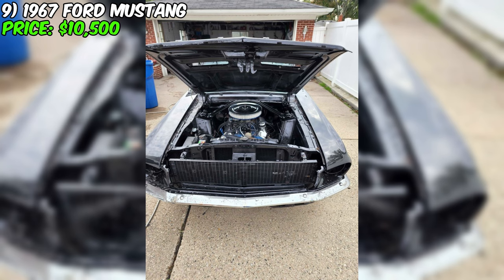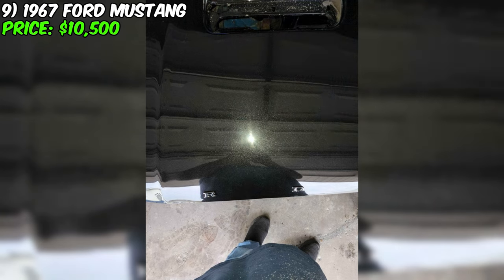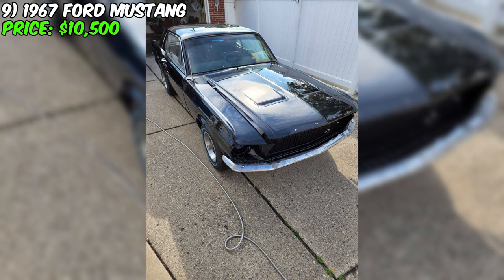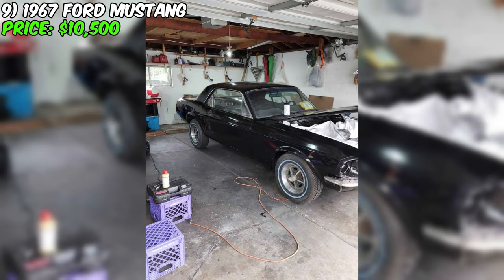Additional enhancements have been made: new trunk rods are available to provide sturdy support for the trunk, while the taillights and rear backup lights are set to be mounted. Notably, the vehicle came without the headlight wire harness and is still on a quest for the right rings for the headlights, though a new light switch is included. This 1967 Ford Mustang represents more than just a classic car — it's a project started with care, awaiting completion by an enthusiast. It's an opportunity to own a piece of automotive history and continue a journey of restoration.